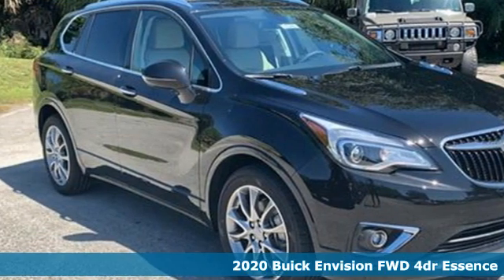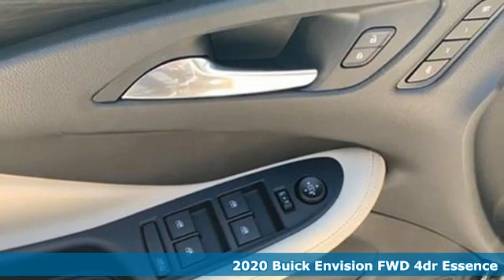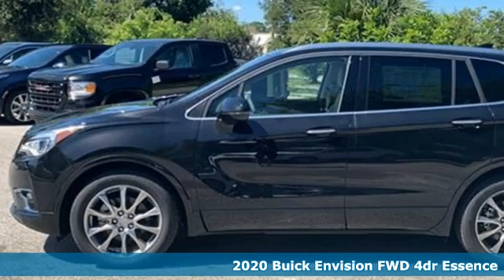Here's a new 2020 Buick Envision. The bold athletic looks are complemented by a features list replete with luxury and safety.